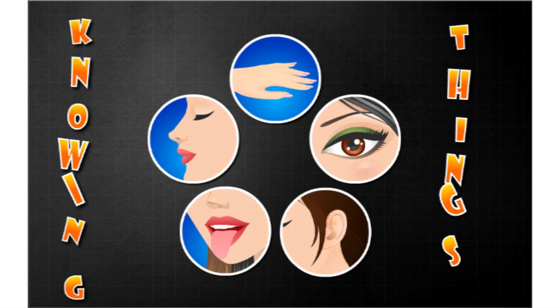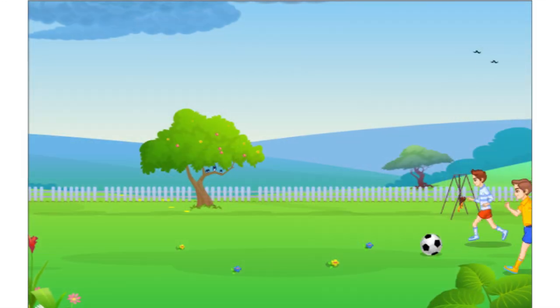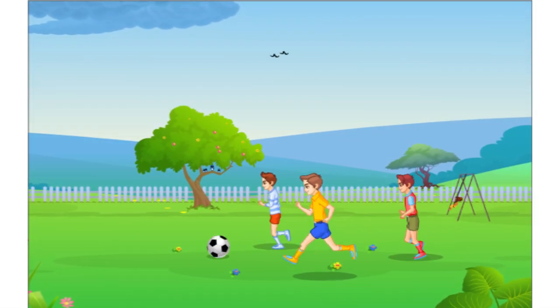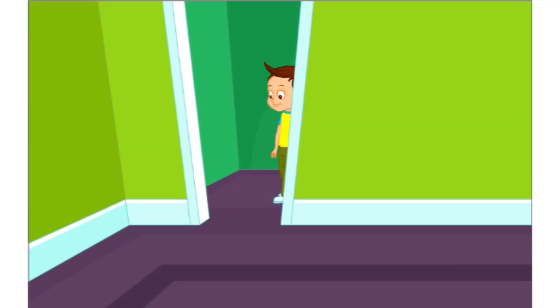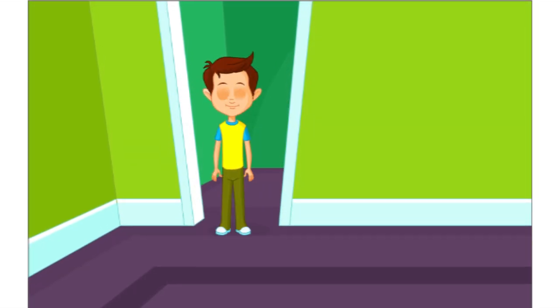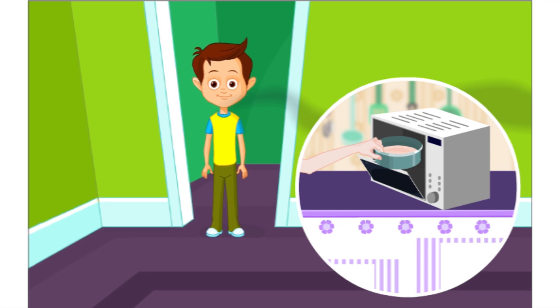Knowing Things — What helps us to know things? John was playing football in the playground. As soon as he enters his house and without going into the kitchen, he comes to know that his mother is baking a cake for him.